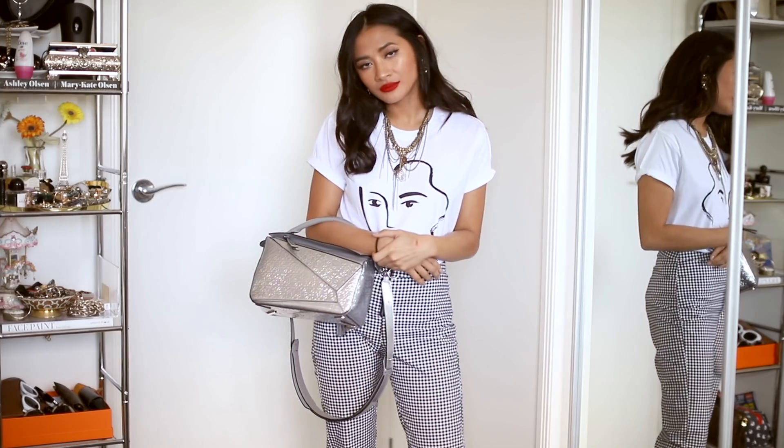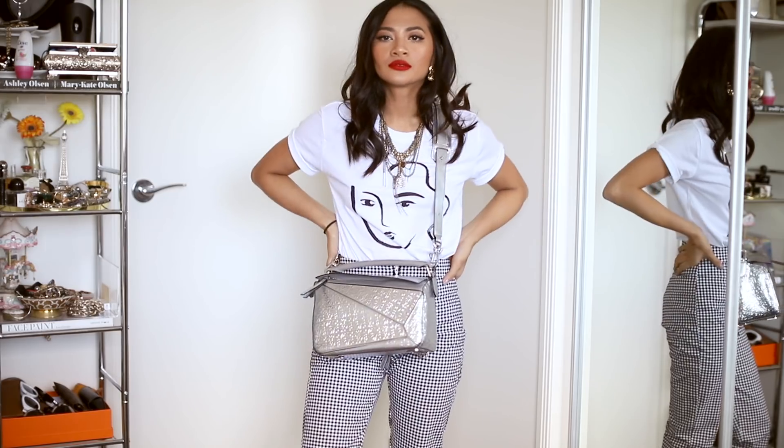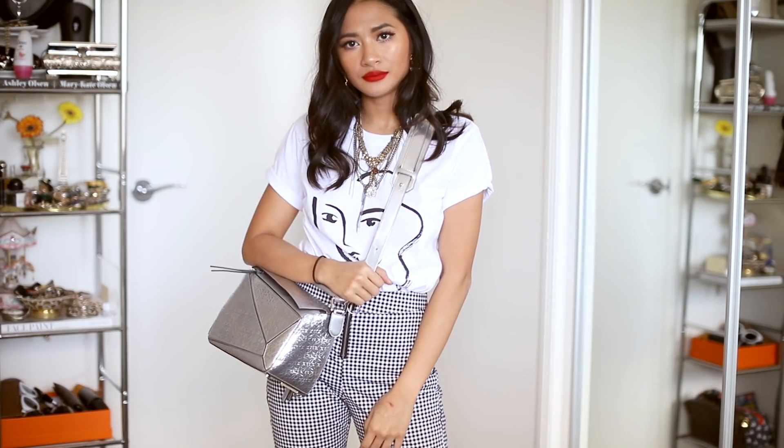I stumbled upon a silver version of the puzzle bag and absolutely loved it, but at the time I was really preoccupied with buying classic pieces. I thought: why put money towards a Loewe puzzle bag when I don't know how timeless it's going to be, when I can invest in Chanel and retain that value? So I passed on it and honestly regretted it ever since. Then I finally stumbled upon it again at a higher cost and with a bit more wear and tear, but I had to jump on it because I honestly have not seen it on sale again since.